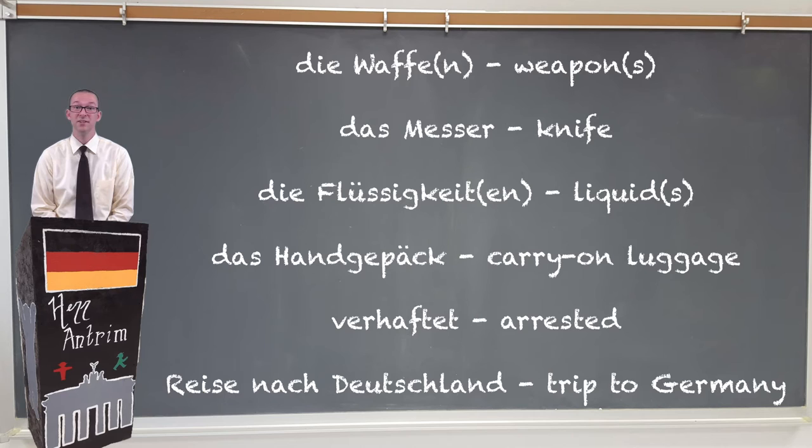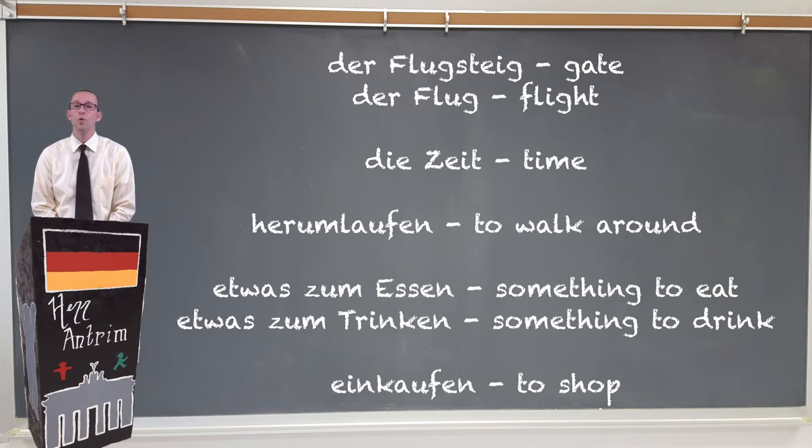Once you make it through the Sicherheitskontrolle, you're gonna need to find your Flugsteig, or gate. Once you find your Flugsteig, you'll probably have a little bit of Zeit before you have to go on to your Flug. This will allow you to herumlaufen (walk around), and of course get something zum Essen und zum Trinken (to eat and to drink). This is also a good time for shopping — einkaufen.